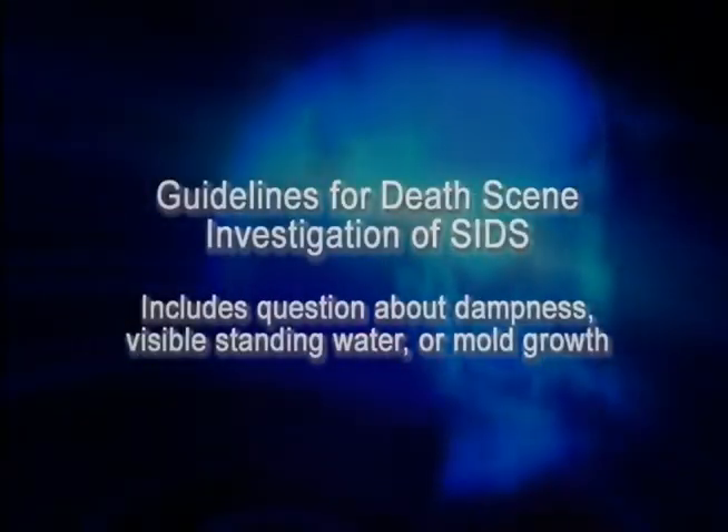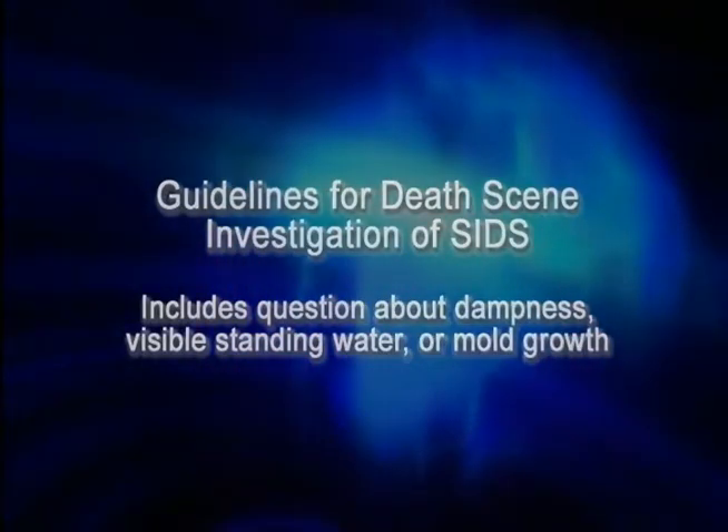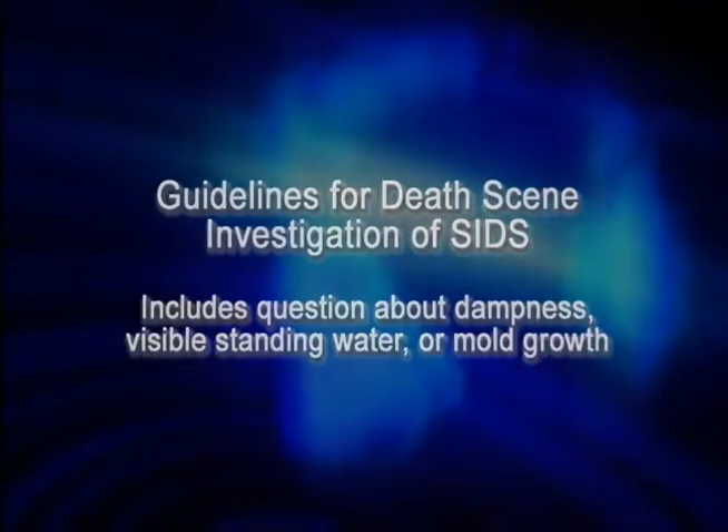Many new steps have been taken when investigating the homes of babies with sudden infant death syndrome, including asking parents about any water damage, flooding, or presence of mold. This needs to be remediated so that subsequent babies born in the same home do not have the identical problem. We often hear of four, five, or six babies growing up in the same home, each developing pulmonary hemorrhage during the first three or four months of life — something that can be prevented simply by remediating the home.